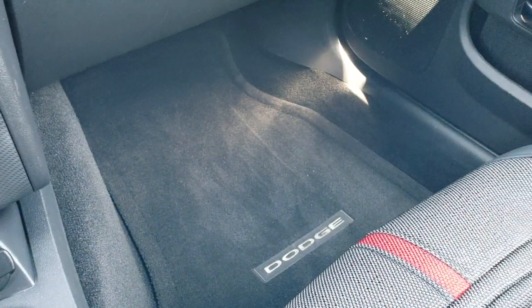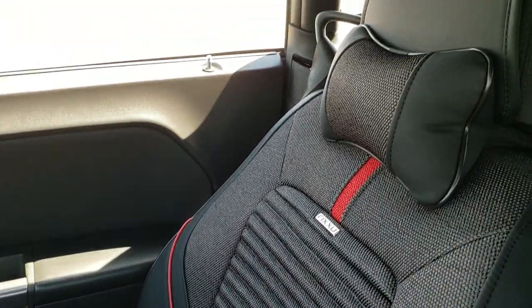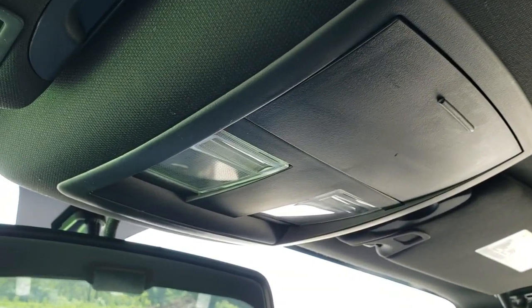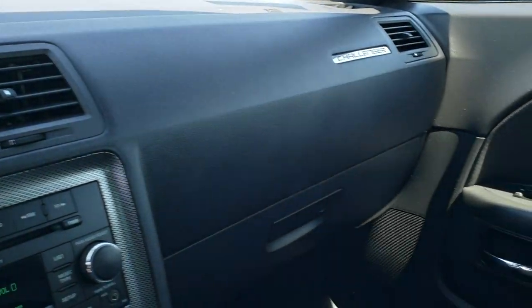The passenger side floor mat is in excellent shape and that passenger side seat cover is in nice shape as well. The headliner is in great condition — no rips or tears on that — and you do get map lights up there. Interior is very, very clean.